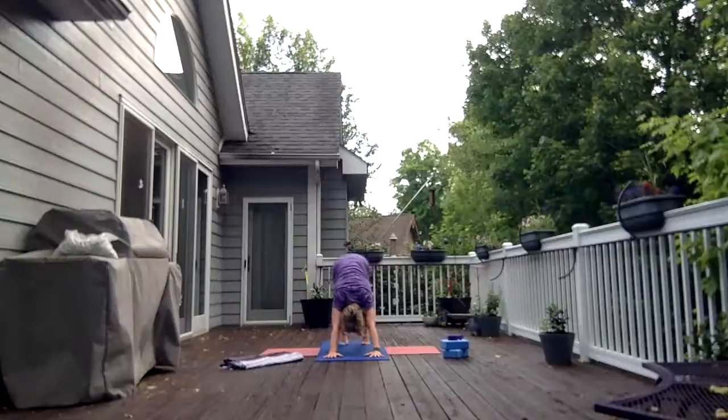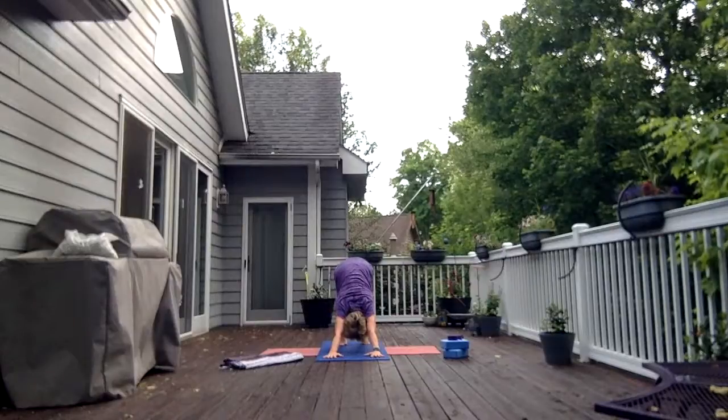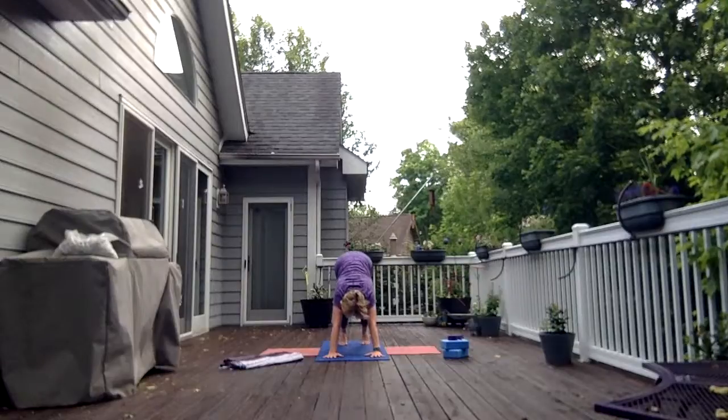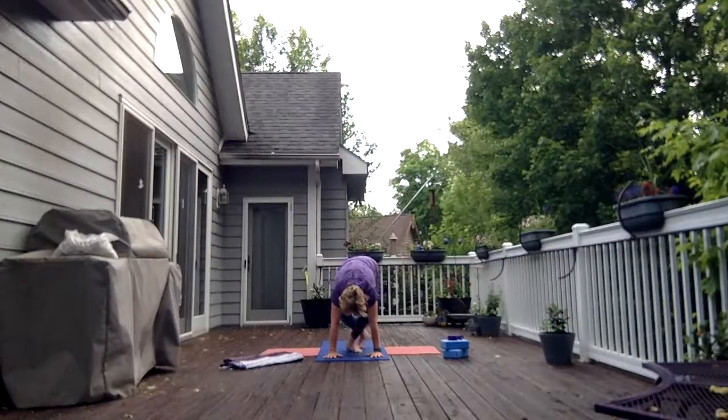Bend your knees a lot, lay your belly on your thighs. As you inhale, lift the sit bone straight up and work to straighten the legs, working the heels down towards the mat. Bring your gaze between your hands, lift up onto your tippy toes and take little tiny baby steps this time up a tightrope to the top of the mat.